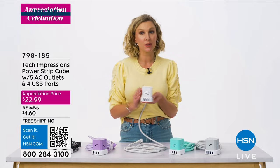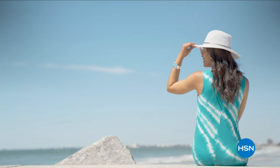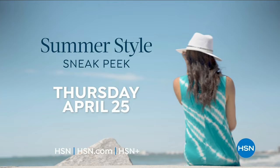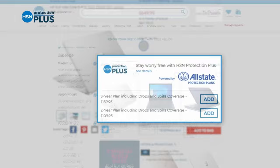Get ready for sunshine and style — join HSN for an exclusive 24-hour event dedicated to making your transition from spring to summer effortlessly fabulous. Preview next season's freshest looks during our summer-style sneak peek Thursday, April 25th. Also, worry about one less thing with our Protection Plus plans at HSN — electronics, fitness equipment, even jewelry can be covered. Easy to add at checkout. Search Protection Plus at hsn.com for more details.